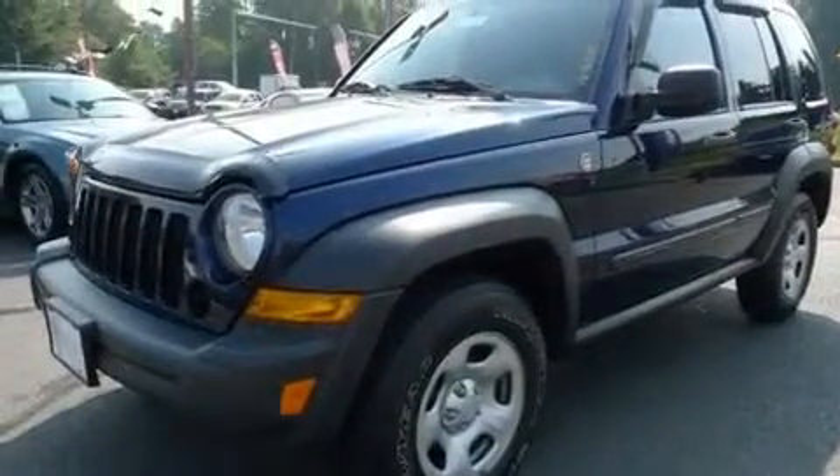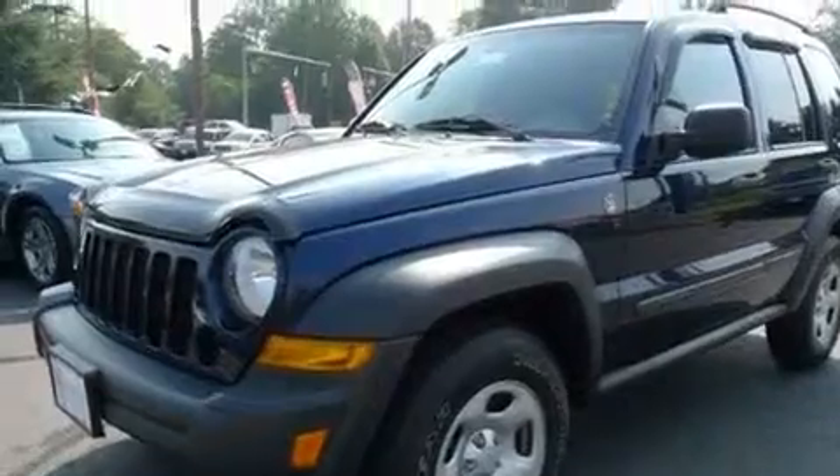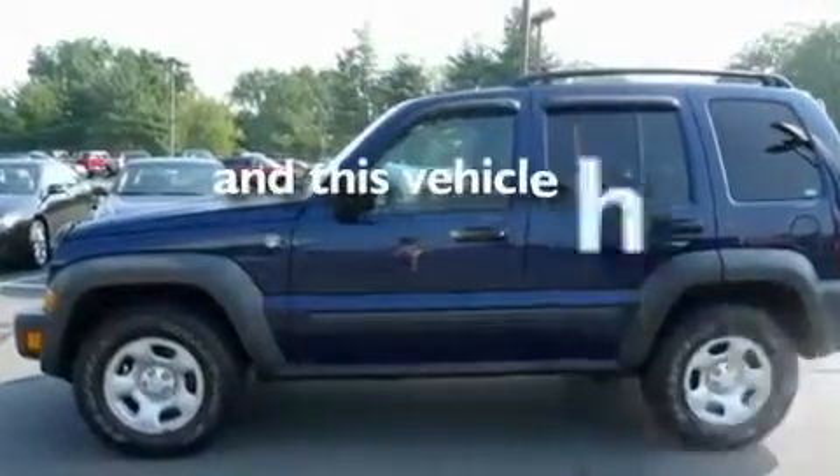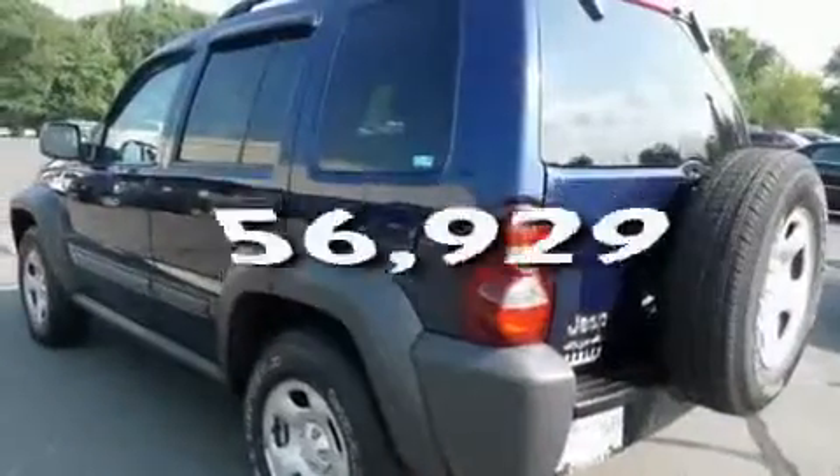Its top features include a rear window defroster, a CD player, performance tires, alloy wheels, a security system, roof rails, and this vehicle has fewer than 57,000 miles on the odometer.